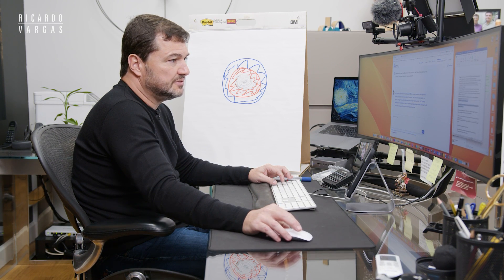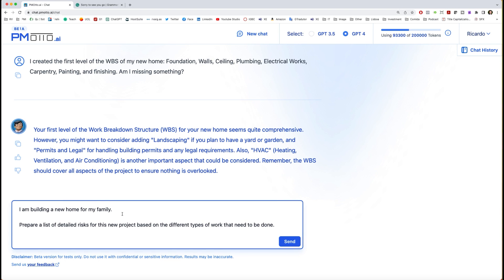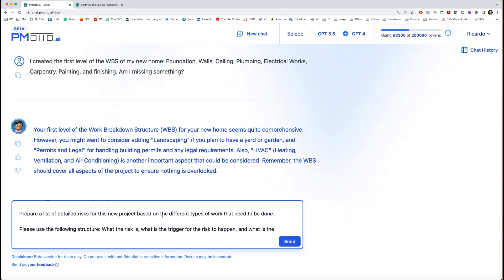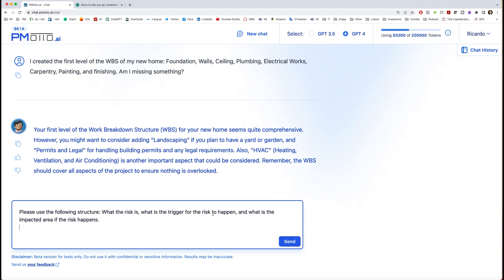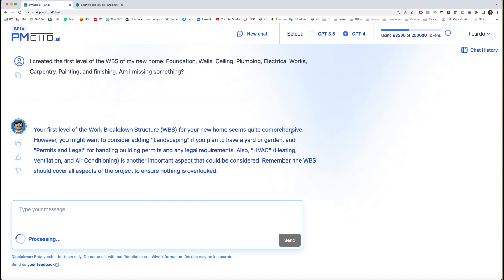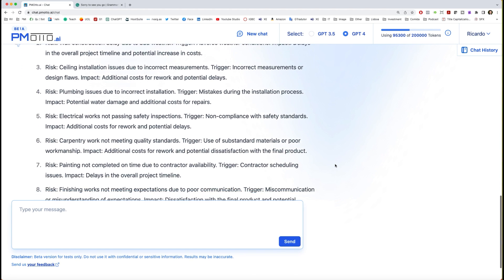I can also make another request. For example, I want a list of risks of this project. I ask Piemoto: 'I'm building a new home. Prepare a list of the tail risks of this project based on the different types of work, using the following structure: what the risk is, what's the trigger for the risk to happen, what is the impacted area if the risk happens. Present it in a unique sentence for each risk.' And here you can see all eight risks it suggested.